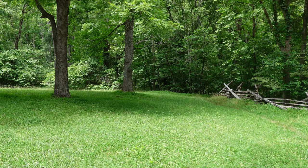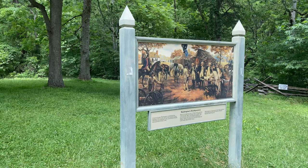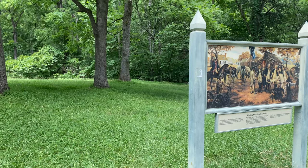This is the area where Washington, Rochambeau, Lafayette, Hamilton, and a few other notable figures deliberated and planned the siege of Yorktown.